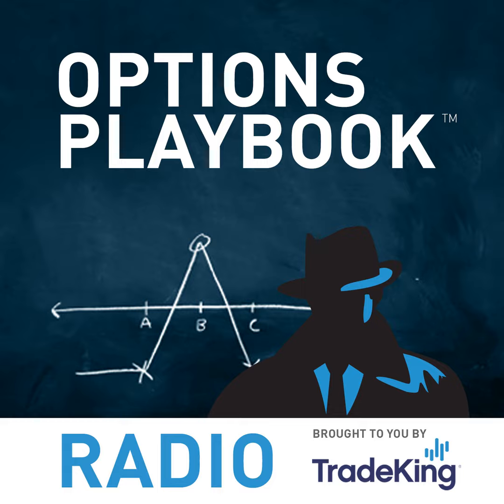Welcome to the Options Playbook, the program where we break down cutting-edge option strategies and explain how you can incorporate them into your own portfolio — whether you're looking to grow your capital with offensive maneuvers or protect your investments with defensive plays. The Options Playbook is brought to you by TradeKing Group. Anything mentioned today is for educational purposes and is not a recommendation or advice. Options involve risk — please refer to tradeking.com/odd for additional risks. Securities offered through TradeKing LLC, member FINRA and SIPC.